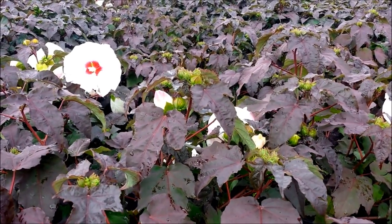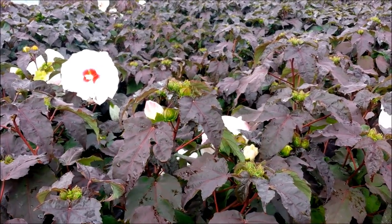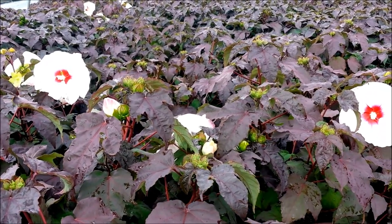Plant it in a sunny location, in a rich moist soil. Just dig a good hole, work in plenty of planting compost, and then water it until it gets established.